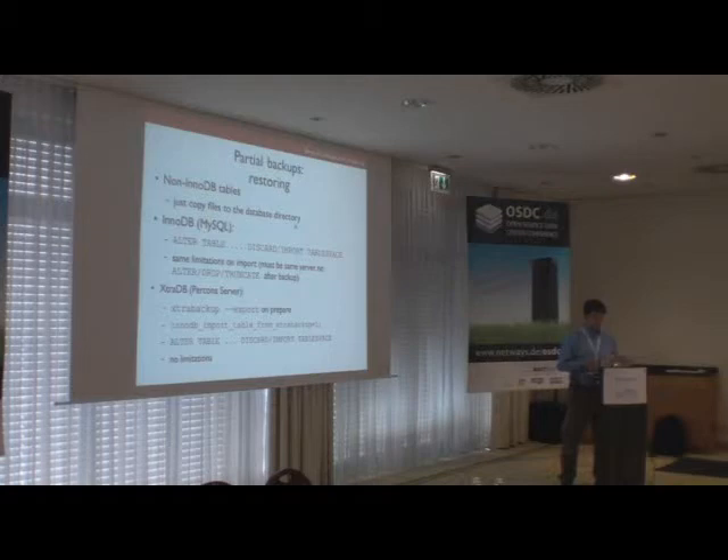A question was raised about the limitation regarding truncating. If the table has no foreign key constraints, TRUNCATE TABLE is internally mapped to DROP TABLE plus CREATE TABLE, so the ID will be different and you won't be able to restore from backup using the standard MySQL server.